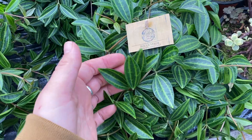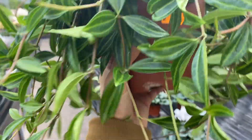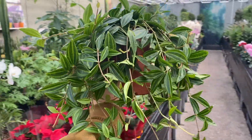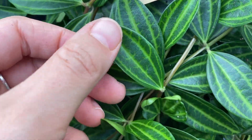Peperomia angulata - I love this guy so much. And it's a really full one. Let's see if we can find the price underneath all of this growth - €7. Look at that, so full. I love the design of these leaves - what they look like. So cool.